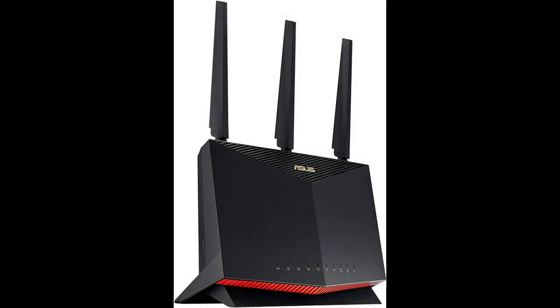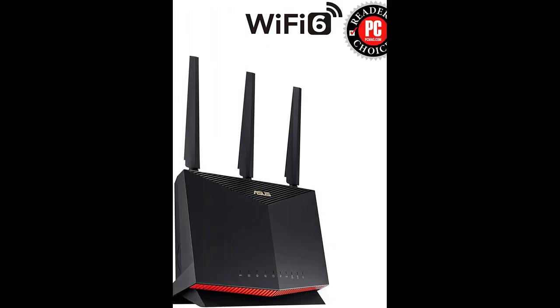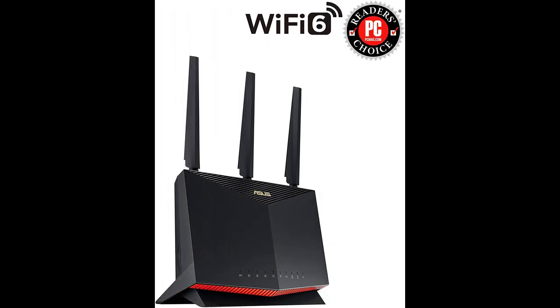ASUS RTAX86U AX5700 Dual Band Wi-Fi 6 Gaming Router — Quick Overview and Highlight Features. Outstanding features include: the RTAX86U brings you all the benefits of Wi-Fi 6, 802.11ax, and works perfectly with all your existing Wi-Fi devices.